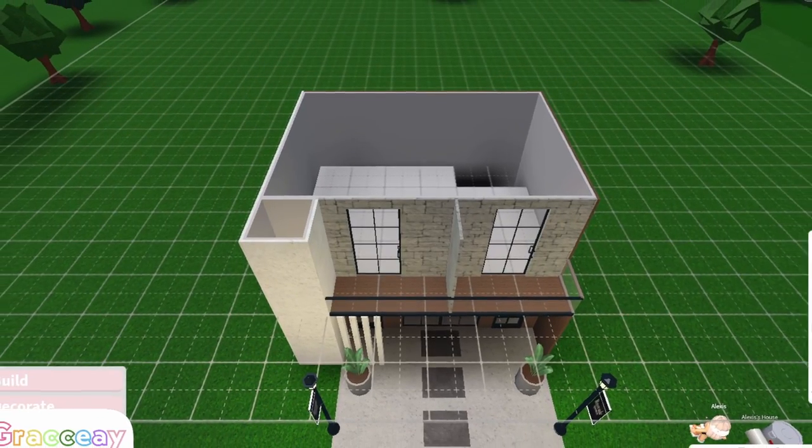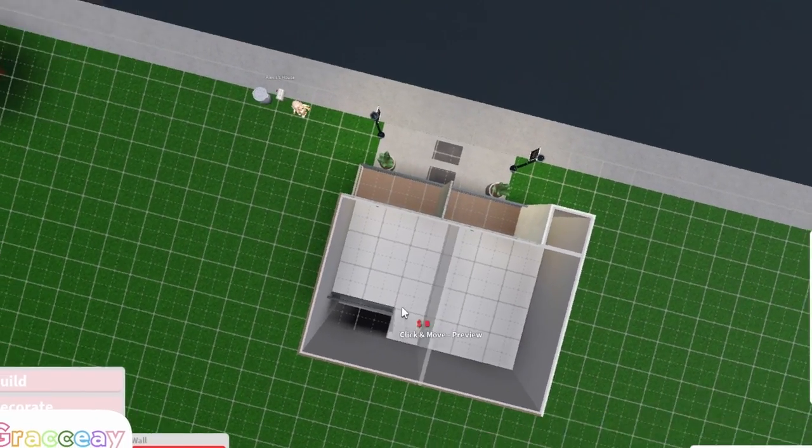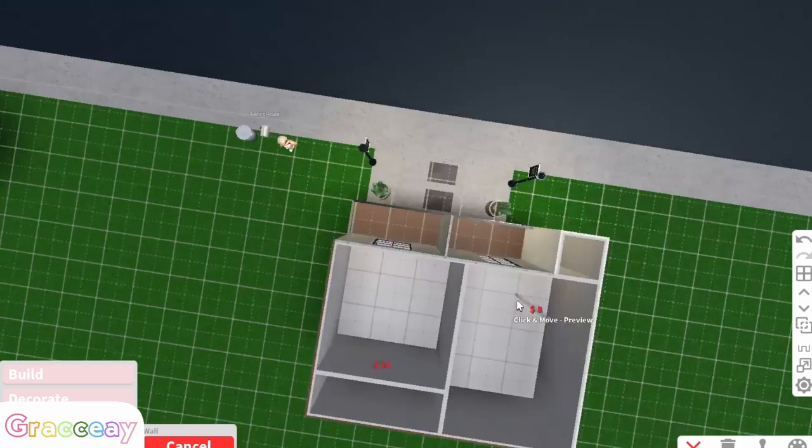I'm doing the upstairs and you're doing the downstairs. The rooms won't be the exact same size, because the stairs are also taking up space.